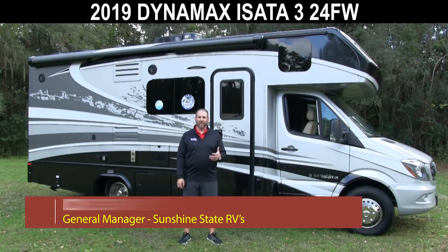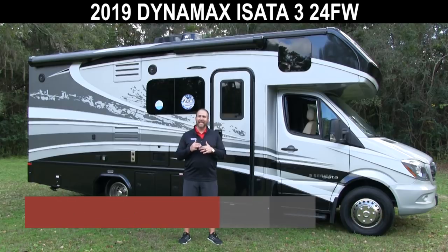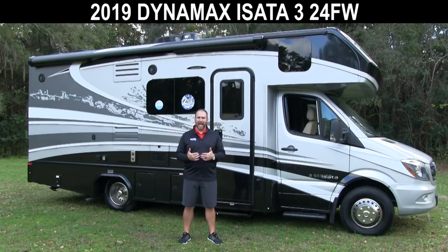Hey, this is Nick with Sunshine State RVs. We are in Gainesville, Florida. We have the largest selection of used and new Class B RVs in one place in the country. Today I'm very happy to be able to show you this 2019 Dynamax Isata 3. It's a phenomenal B plus RV. Come check it out with me.